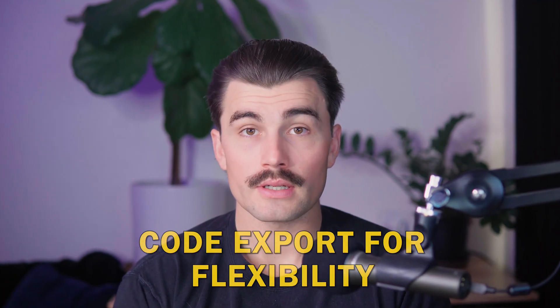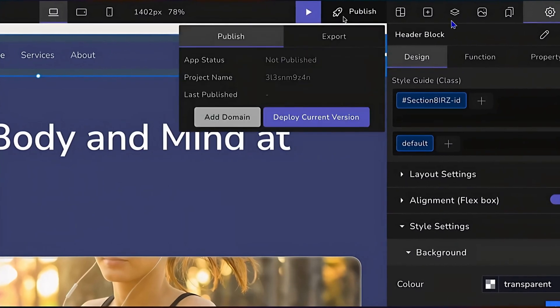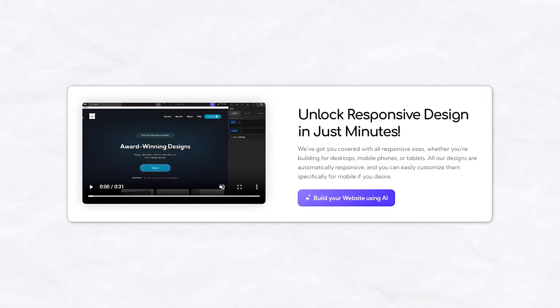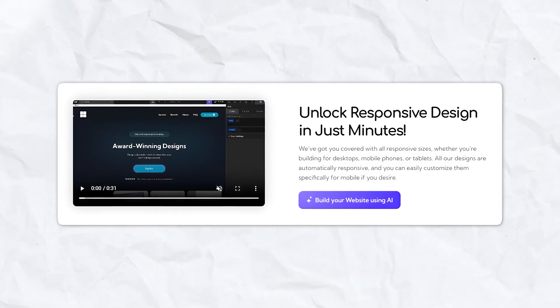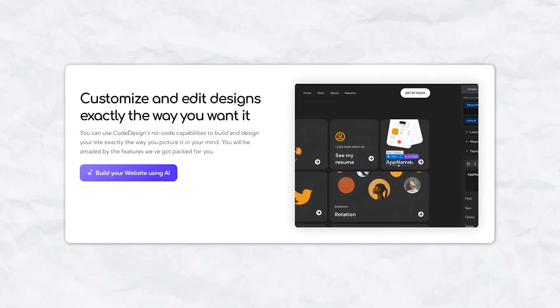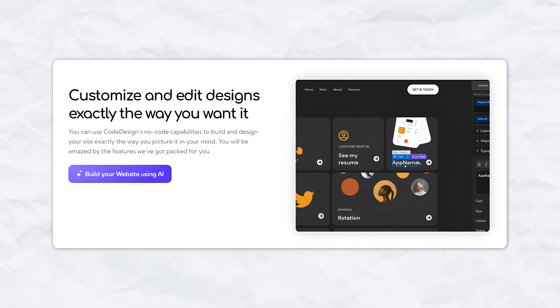Code export for flexibility — not locked into the platform? No problem. Codedesign allows you to export your blog's code, enabling you to publish it on WordPress or other hosting providers. Responsive design: every template is automatically responsive, ensuring your blog looks great on desktops, tablets, and smartphones, and is easily customized for specific devices with the platform's intuitive editor. The AI-driven blog setup lets you generate a fully functional blog in just minutes — simply describe your vision in a few words and the platform will produce a layout, structure, and even initial content for you.